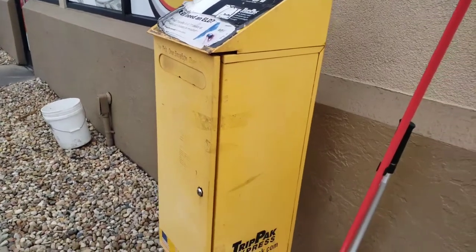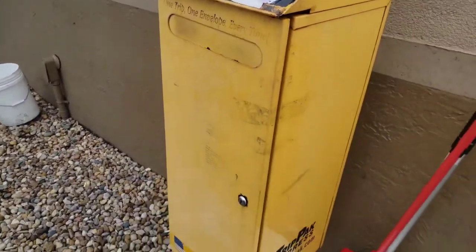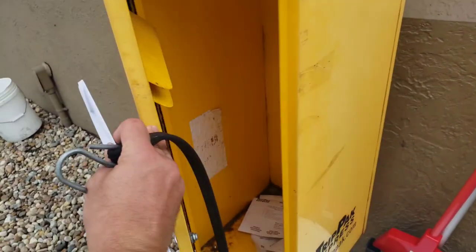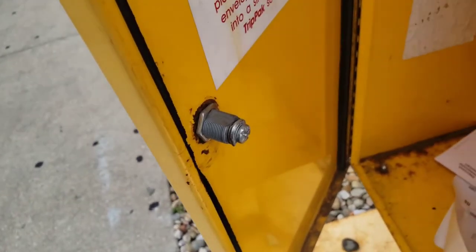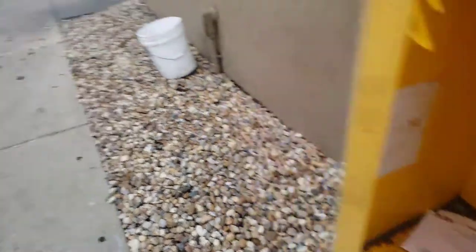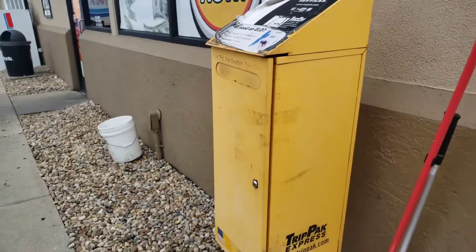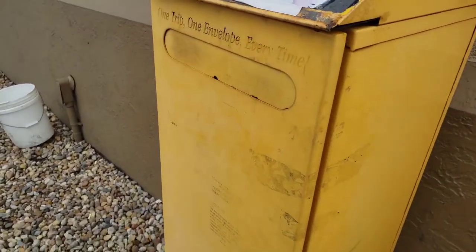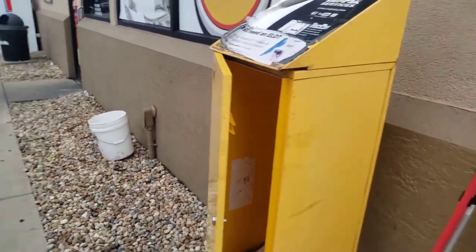Hey guys, it's Man with Just for Truckers. I was just about to put my trip envelope in this trip pack and apparently you guys got to be real careful — the lock isn't even working on this one. Who knows how many trip packs got blown out of here? It's a windy day and I told Pilot here, but Pilot did not want to do anything about it. They just said 'I'll shut it,' but it keeps blowing back open.